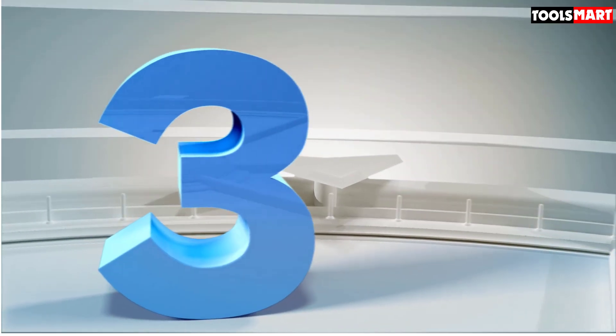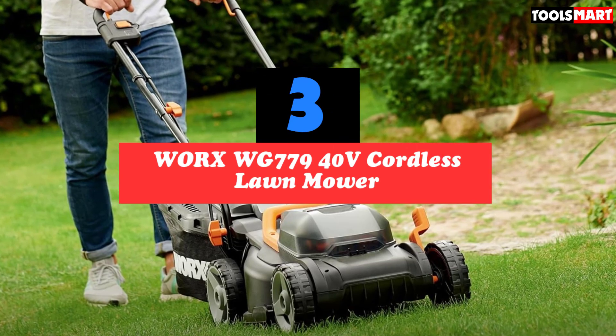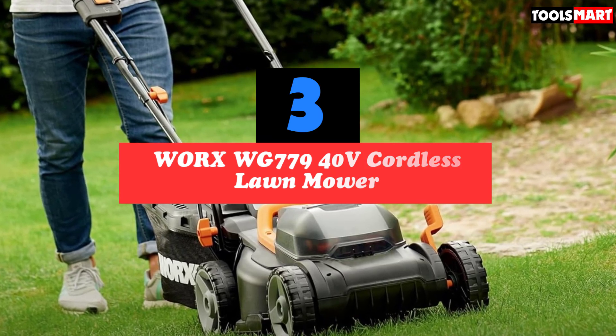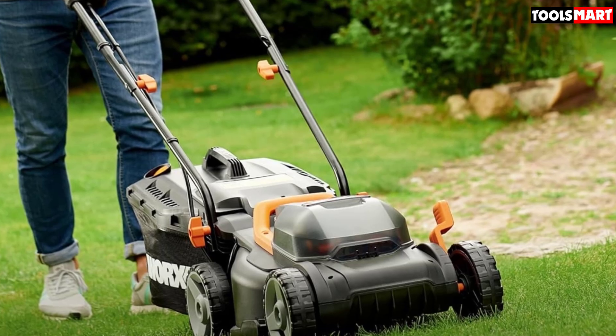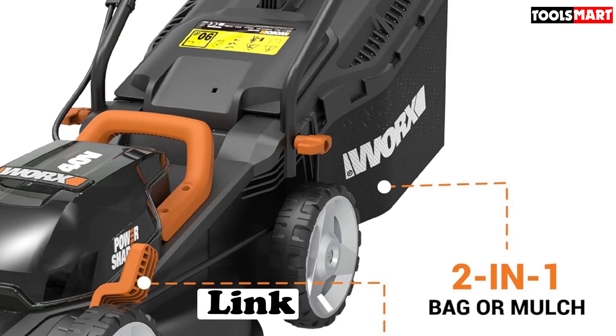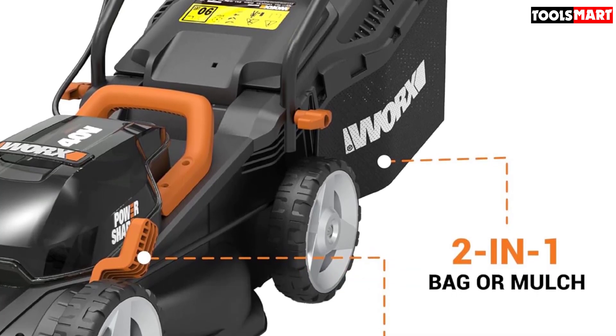The third product on our list is the WORX WG779 40V Cordless Lawn Mower. The WORX WG779 is a reliable and relatively powerful cordless lawn mower. It's not the most powerful lawn mower on this list, and it doesn't have the longest battery life, but it has a few key benefits that might make it the lawn mower for you.